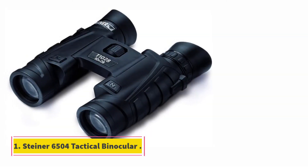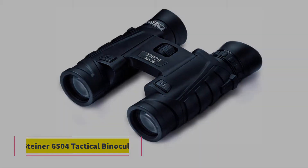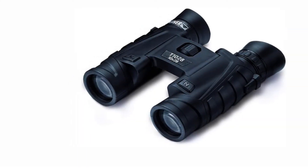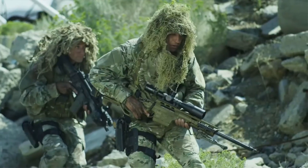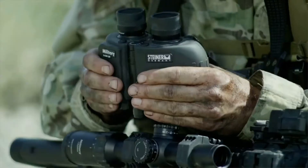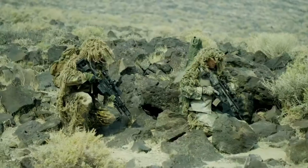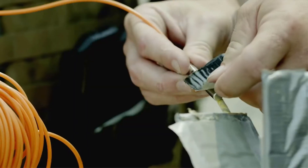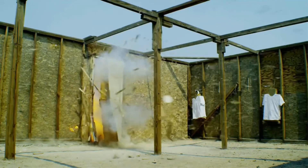Starting at number 1, the Steiner 6504 tactical binocular. The Steiner 6504 was our pick for the best all-around tactical binocular after testing out quite a few of them. It's one of the smaller, more compact models we tested, making it much easier to carry in the field. It's just 12.7 ounces, so you'll hardly notice it when you're wearing it or carrying it in your pocket.